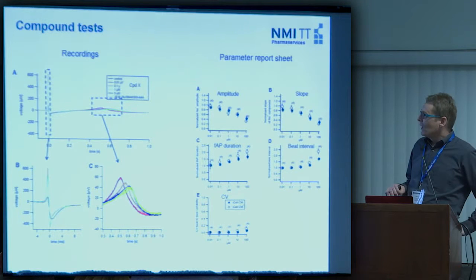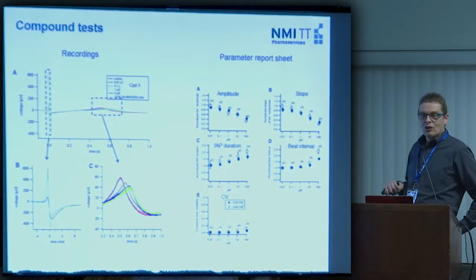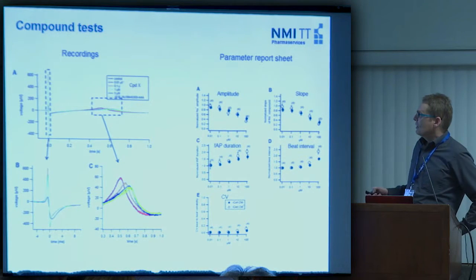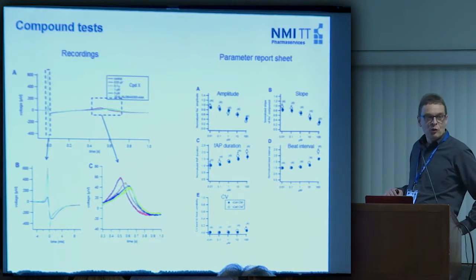You can use this for compound testing by putting the compound on the MEA and waiting — you can even do this over days. During data analysis, you extract parameters from these field action potentials: from the sodium component you extract amplitude and slope, then you can extract the field action potential duration — the time from the sodium component to the peak of the repolarization wave. The beat-to-beat interval is also easily extracted, and we usually also extract the variability of the beat-to-beat interval.